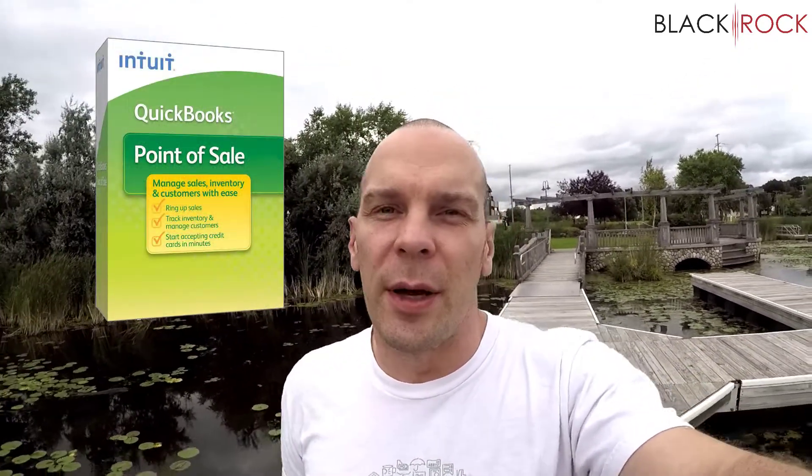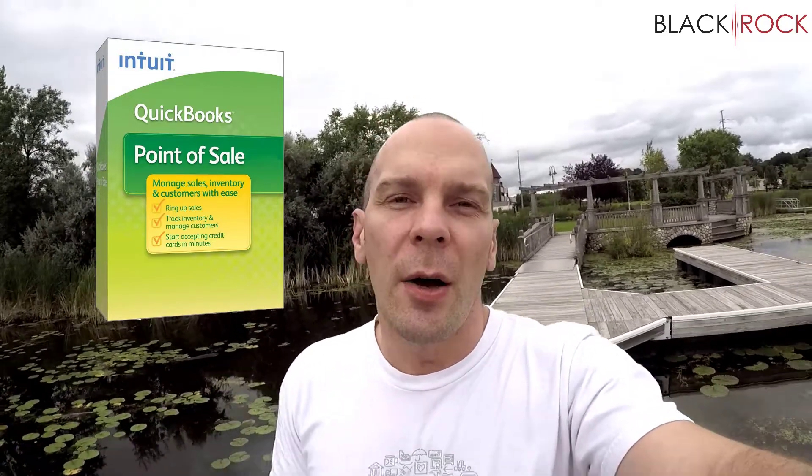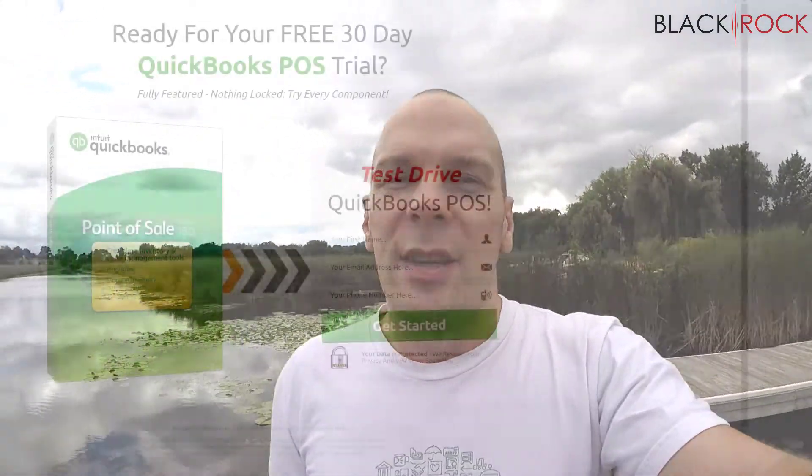Hey there folks, Peter here with BlackRock Business. Today I'm going to let you know how you can get your hands on a free QuickBooks Point of Sale 30-day trial, in case you're wondering how you can use it for your business. It is a non-lockdown 30-day trial version where you can test all the features and configurations to see how QuickBooks Point of Sale will perfectly fit your business and allow you to do day-to-day operations.